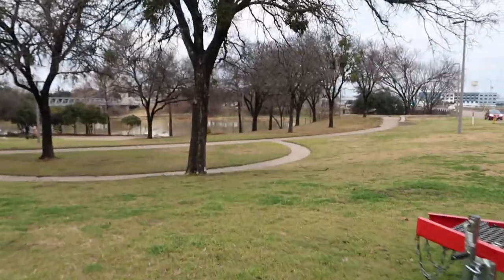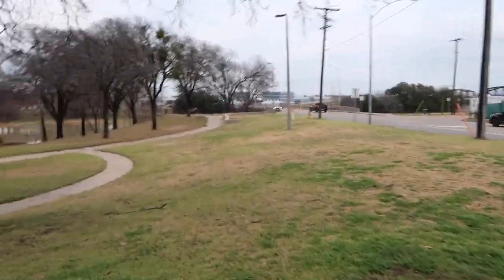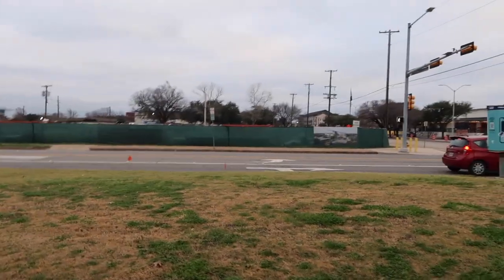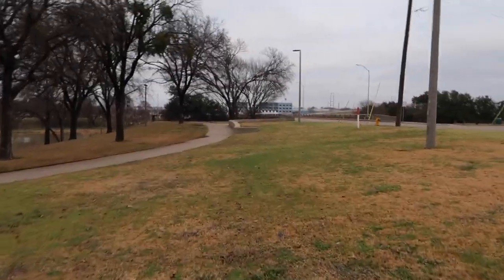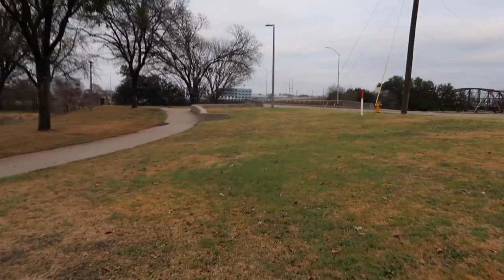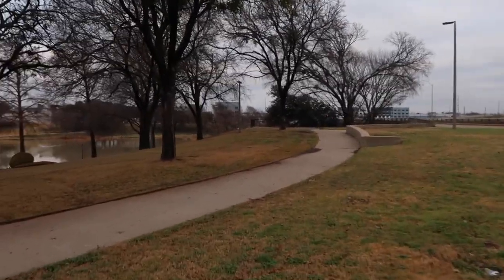We're going down here by the water. Can we play around the suspension bridge? We will get there, but we're going to start walking from over here. Is that the rusty bridge or the suspension bridge? The suspension bridge is that one right there — it's got the suspension cables.